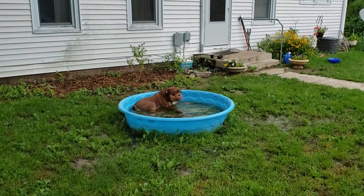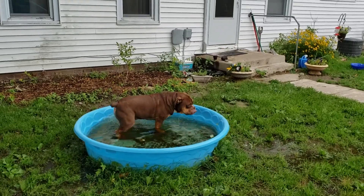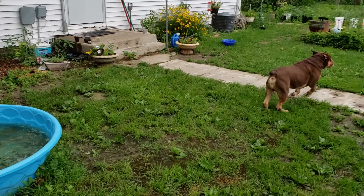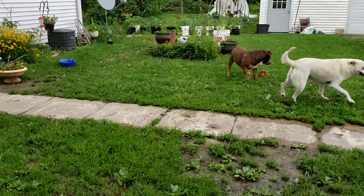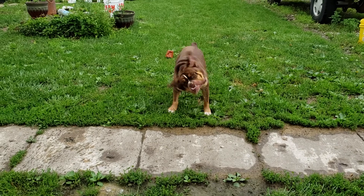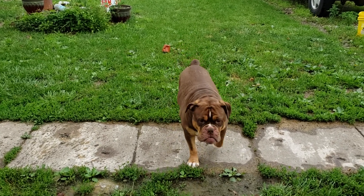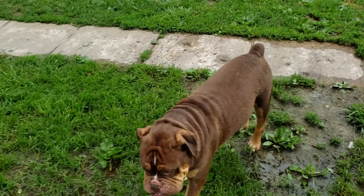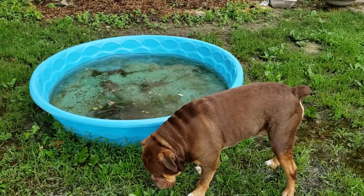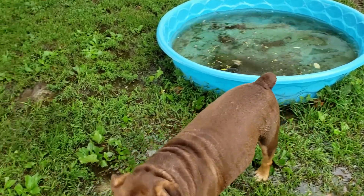Well, now's as good a time as any to introduce you to my other dog — this is Greaser. He's an old English bulldog. He's a maniac. We rescued him from the local shelter. My husband owns a business, Greaser's Garage. He had actually named the garage and the logo is an old English bulldog.